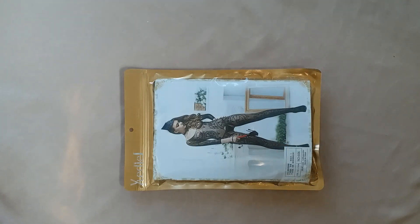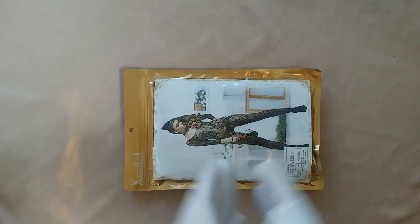Hello everyone, I'm Lee from Azor Lorena. I'd like to take this opportunity to introduce the Lylon body stocking. The code is 606. It's a fashion Lylon body stocking. Now let's have some details.